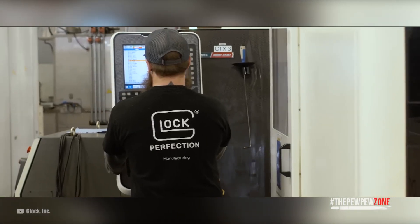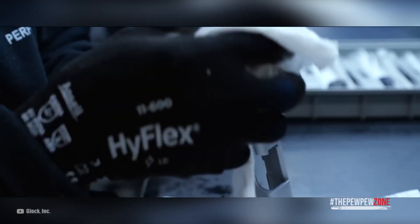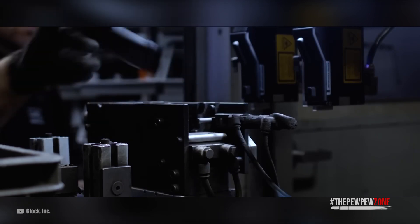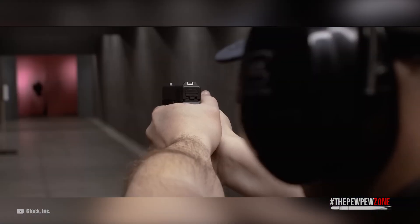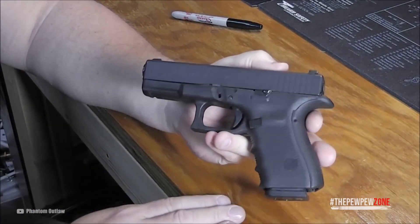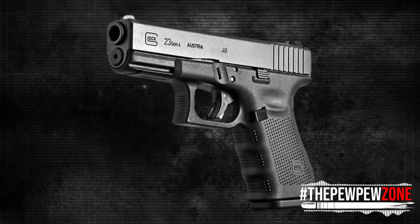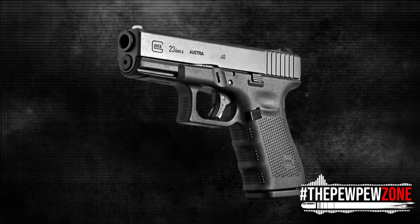Number two: the Glock 23 Gen 4. Glock is a name in the shooting industry that needs no further introduction. The pistols from this manufacturer are well-engineered, reliable, accurate, and simple to use. They lack a thumb safety so you just draw, aim, and shoot when push comes to shove. Instead of a thumb safety, you get the well-known Glock trigger pull and a trigger safety. If you're looking for a Glock in .40 cal, go for the Glock 23 — it's built to last and does not break the bank. The backstrap can be swapped to fit your hand perfectly. The trigger of the Glock 23 Gen 4 has been updated, making it a little less awkward while shortening the travel.